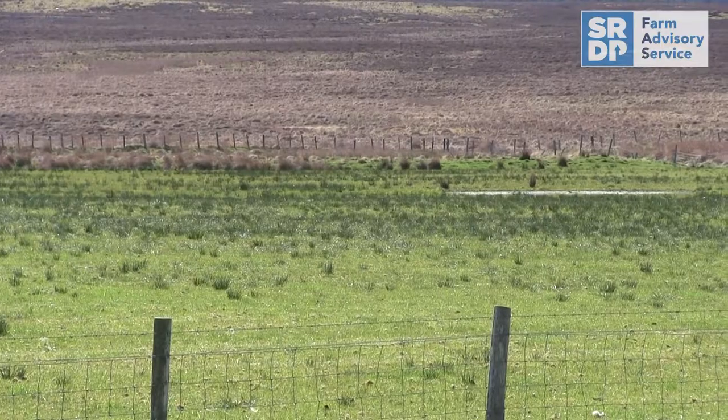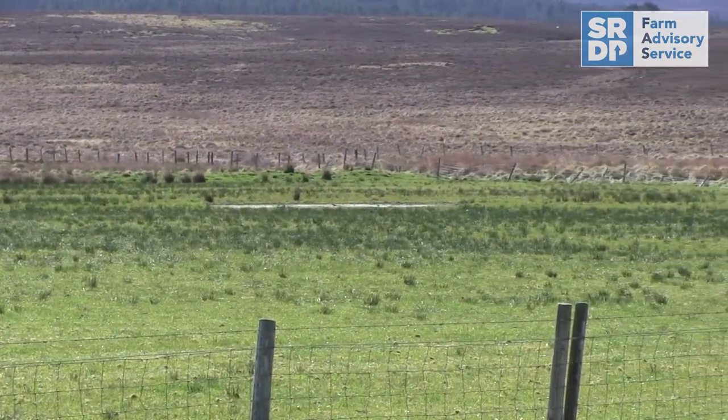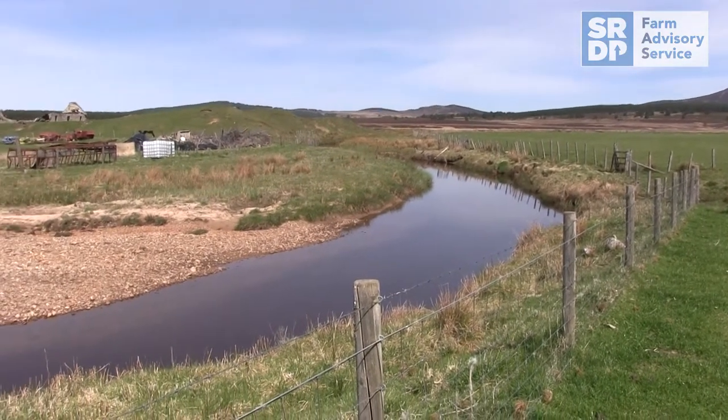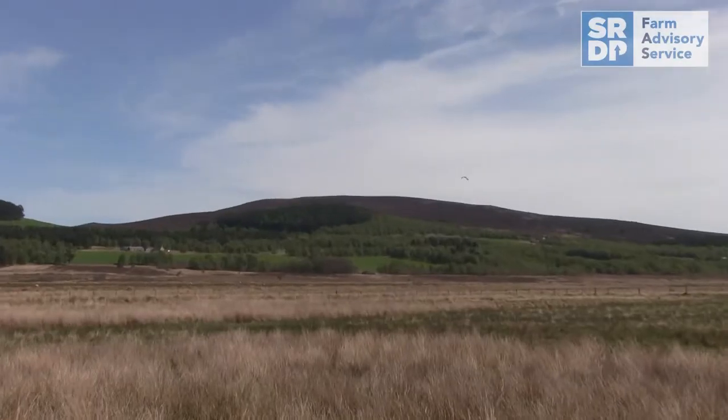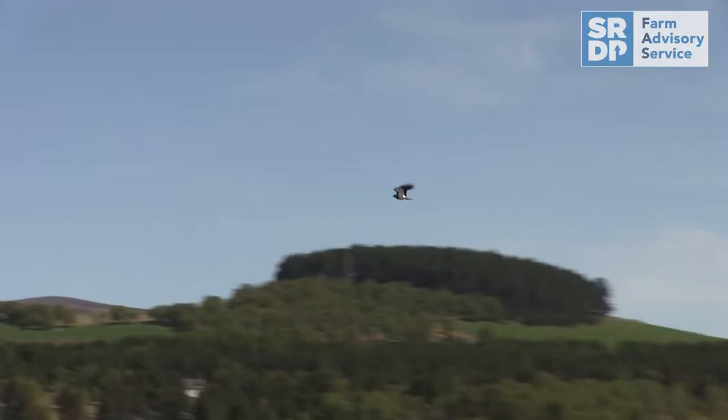There is a lot here because there's moorland as well and you've got the river. This large area behind us of wader-grazed grassland supports all five species of breeding farmland wader.